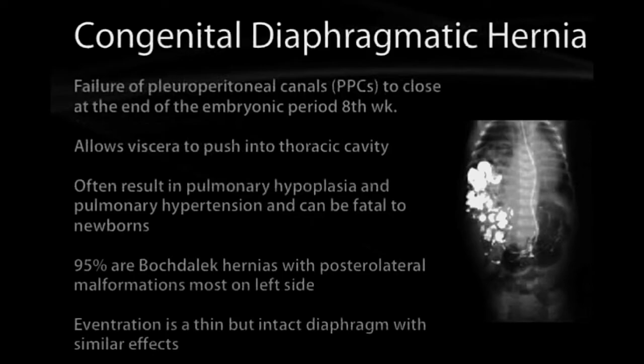Many of these are called Bochdalek hernias, where the posterior lateral malformations are the ones that result, and they tend to be on the left side.